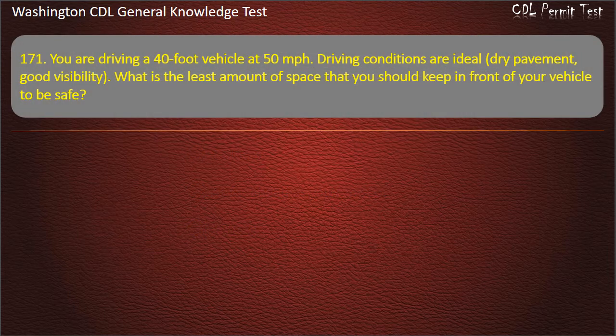Question 171. You are driving a 40-foot vehicle at 50 mph. Driving conditions are ideal. What is the least amount of space that you should keep in front of your vehicle to be safe? 3 seconds; 5 seconds; 4 seconds.